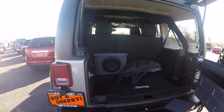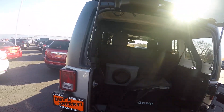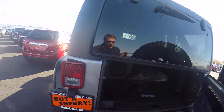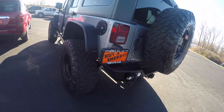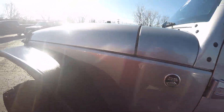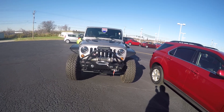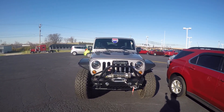Interior condition is excellent. Exterior condition is in really good shape — no scratches or dents of any kind on this vehicle. This is a 2013 Jeep Wrangler Unlimited Sport Lifted. It's got it all — including a special hood. You need to come and take a look at this one.